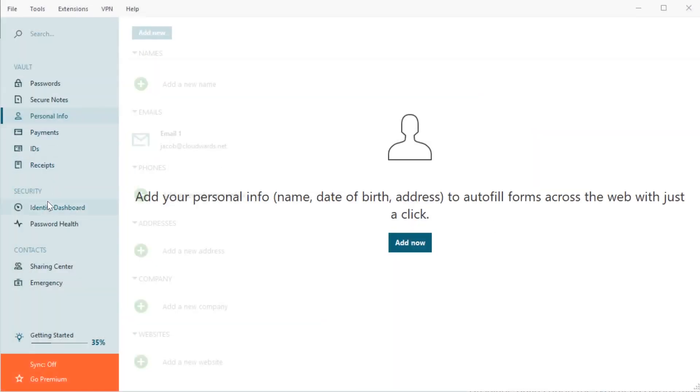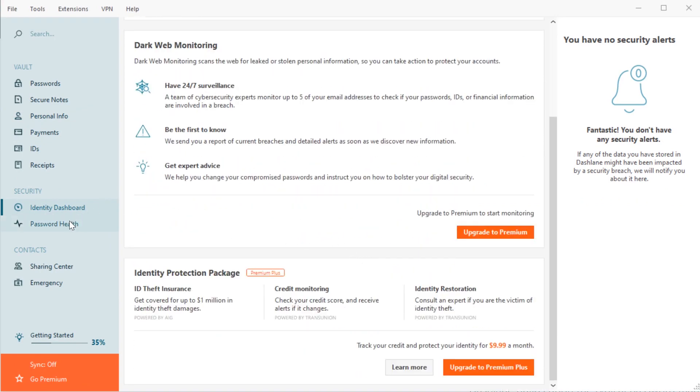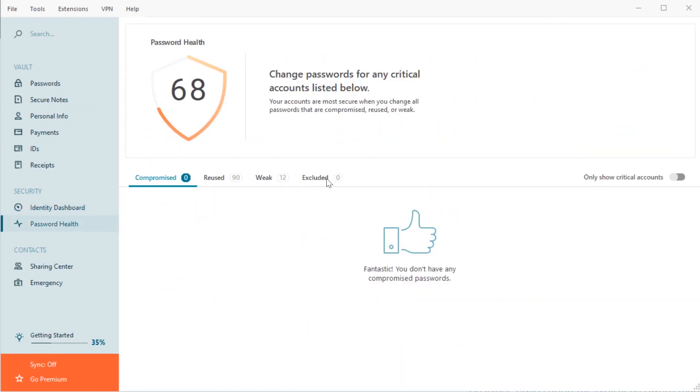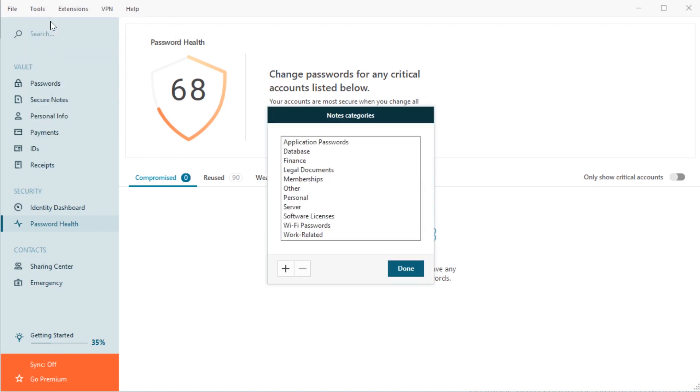Although I use the browser extension in my day-to-day operation, the local application is great if you want to check in on your logins. You can organize entries into different categories, choose how Dashlane handles autofill, and even quickly see how many old, weak, and reused passwords you have.